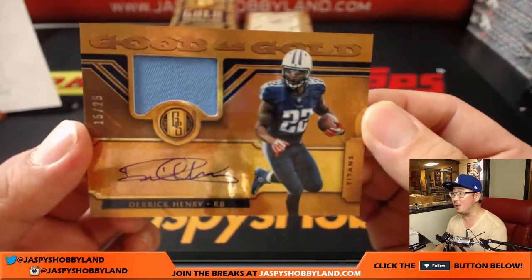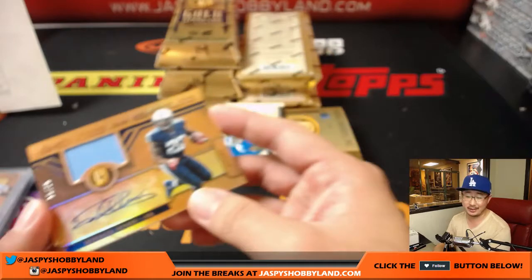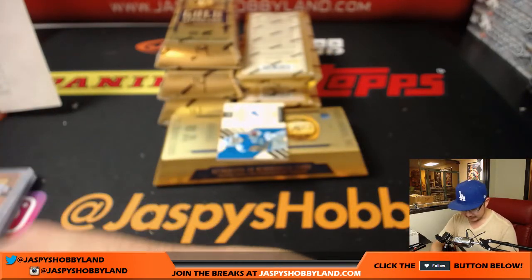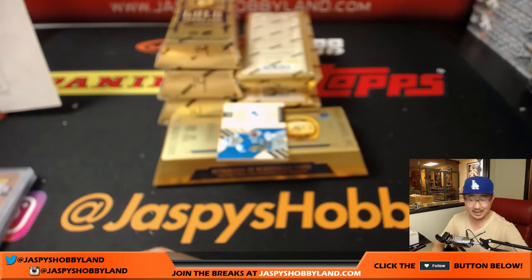Good as Gold, 15 out of 25 — Derrick Henry, jersey and auto. Last spot mojo, Justin Bible. That's a nice one, Justin.